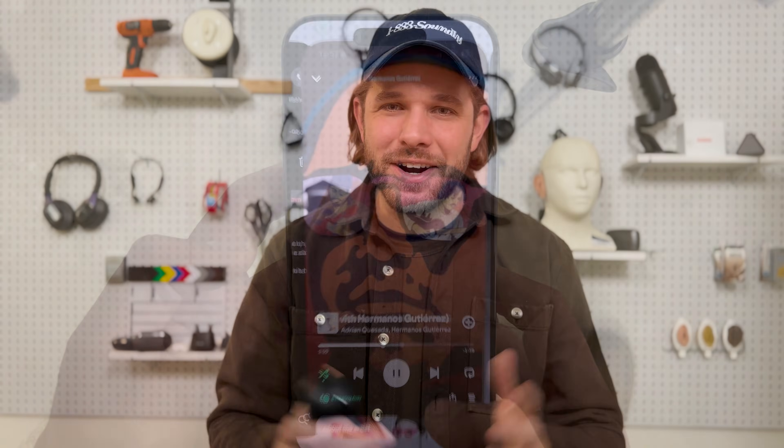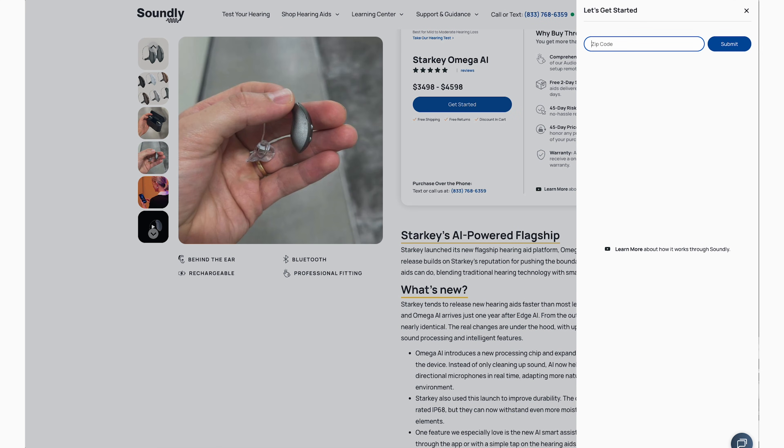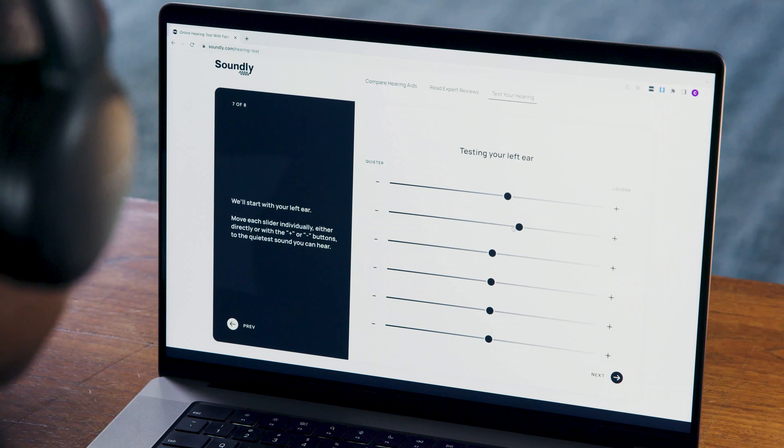So there you have it. We've talked about the basics of Starkey Omega AI, my own sound experience, real-life everyday situations, and we've dug in depth into the app. If you're interested in this product or just want to get a local hearing test, head over to soundly.com and enter your zip code — we'll help you find a local clinic and you'll get a free hearing test there. You can also take our online hearing test, which will give you a quick sense of your hearing profile and whether this product or maybe an over-the-counter product might be right for you. Thanks for your time and good luck with your research.